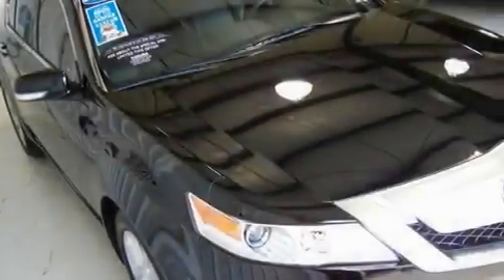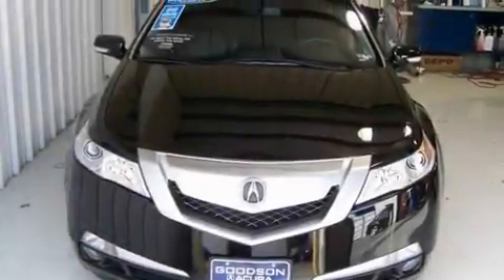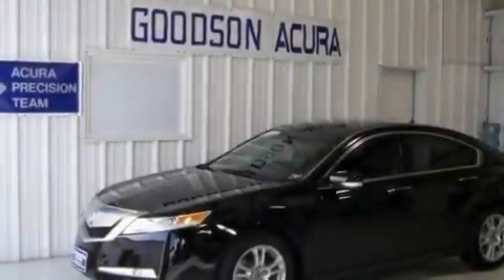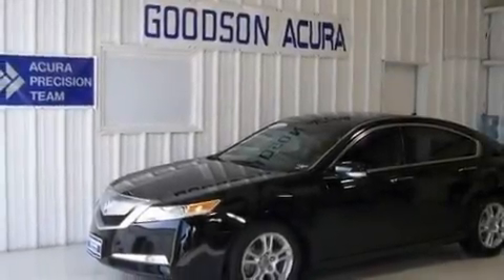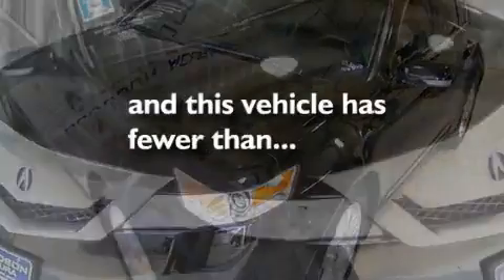Its top features include a moonroof, air conditioning with automatic climate control, an auto-dimming rearview mirror, wood trim interior accents, a double wishbone independent front suspension, an electronic throttle, alloy wheels, a low tire pressure indicator, a home link feature, and this vehicle has fewer than 7,000 miles on the odometer.